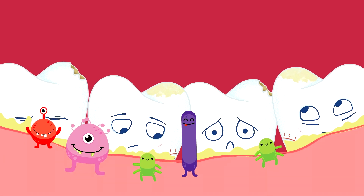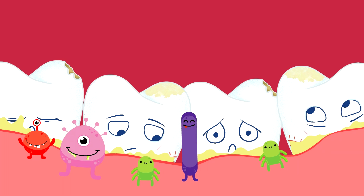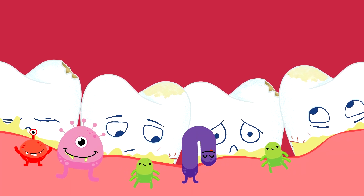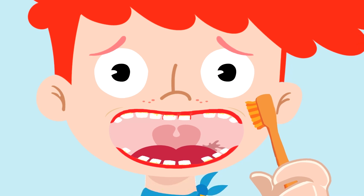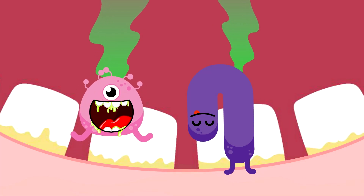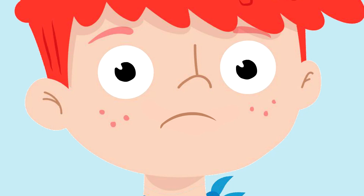What happens when we have inflamed gums? We see that the color of the gums change from pink to red. They swell and start bleeding, for example, whilst brushing our teeth. And unfortunately, these bacteria also stink, causing bad breath.